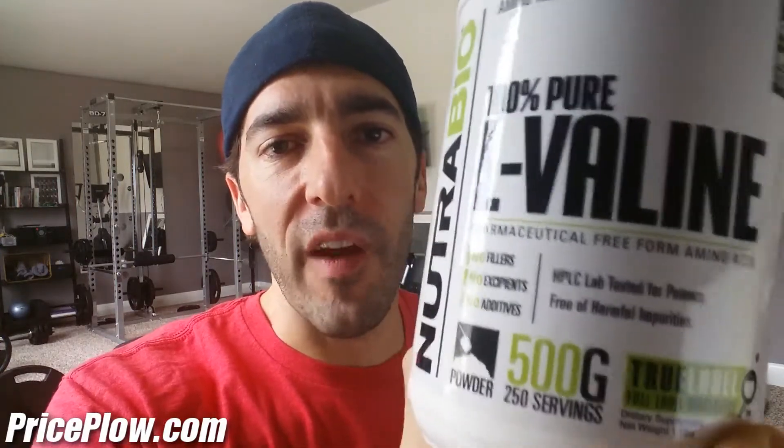What's up YouTube and Keto Dieters Worldwide! This is Mike with Price Plow and it's time for our third branched-chain amino acid supplement ketone test — this time valine.